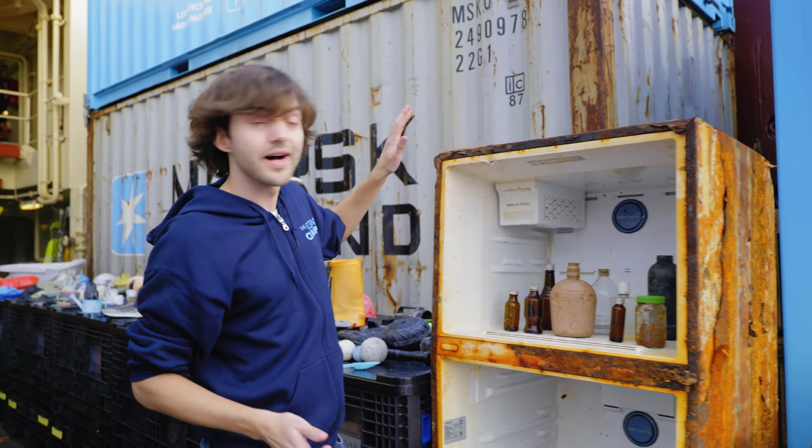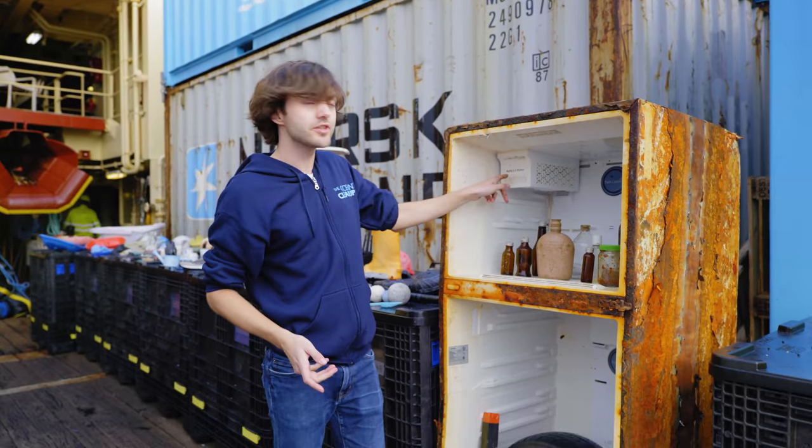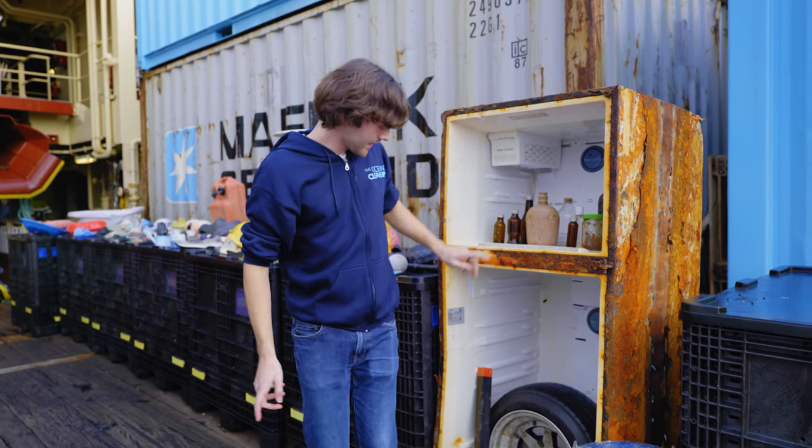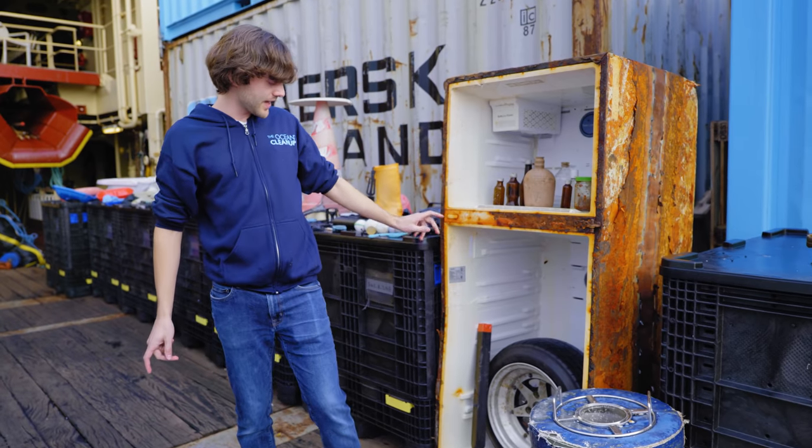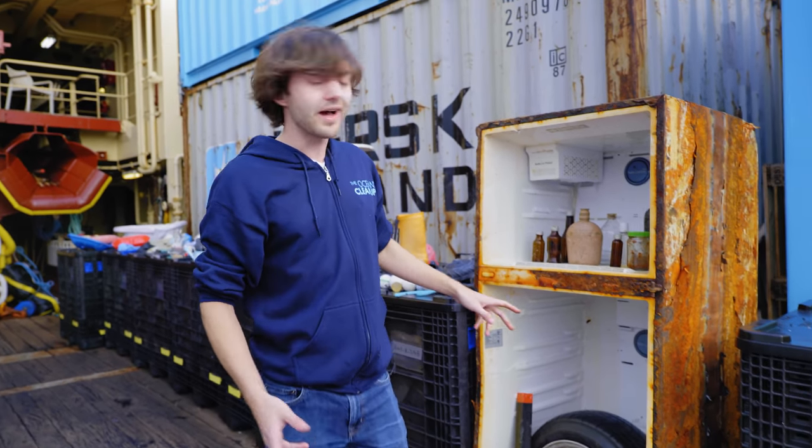Here we pulled out an entire fridge with an auto ice maker — nice touch. And underneath there is a tire from a helicopter. Honestly, I could just go on forever. It's like modern-day archaeology, and it's just really shocking the stuff that we find out of the ocean.